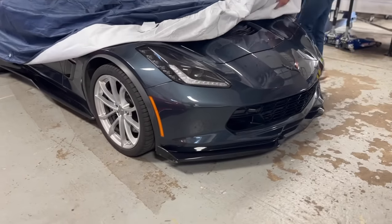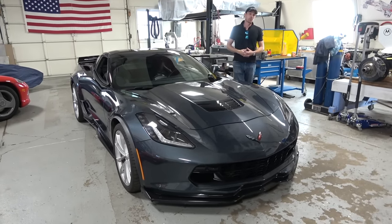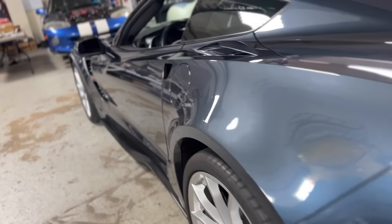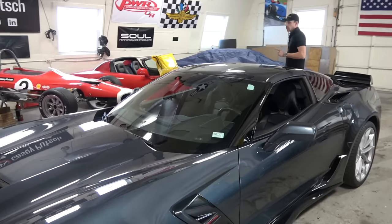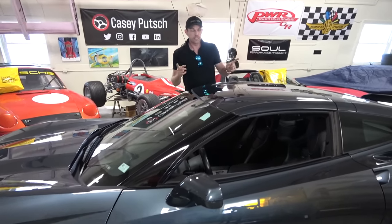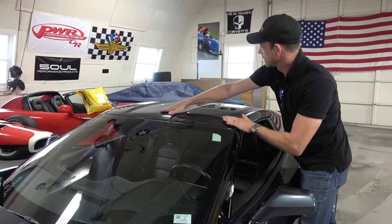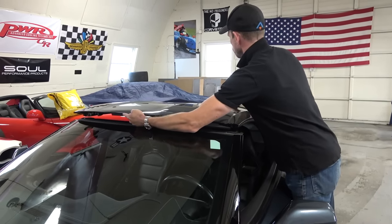Corvettes in the past, especially the 1980s to 90s, were plagued with complaints about build quality and cheap interiors — rattly cars. Well, that is long since gone with the C7. This is a rock solid platform with no rattles, no shimmies, no shakes. And that's even more important because this is a removable targa roof — very easily operated from the cockpit with three latches.